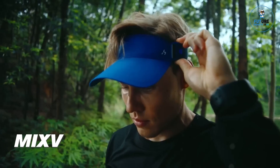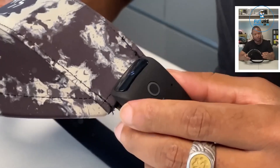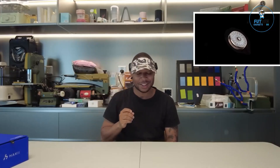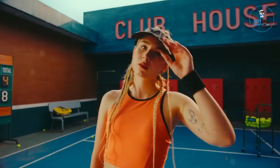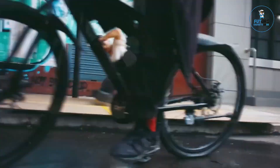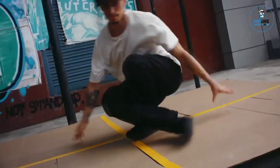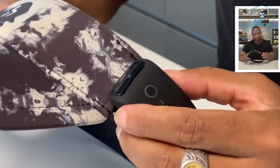MIXV is a state-of-the-art audio mixer designed for both amateur and professional sound enthusiasts. Featuring intuitive controls and a sleek design, it offers seamless integration with various audio sources and devices. With high-fidelity sound processing, multiple input and output options, and customizable settings, MIXV ensures precise audio mixing and superior sound quality. Its portable and durable build makes it ideal for studio, live performances, and on-the-go use. MIXV is the ultimate tool for creating and managing high-quality audio experiences.